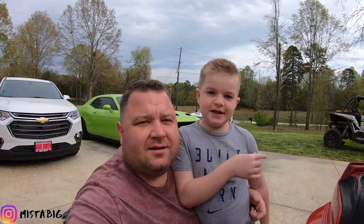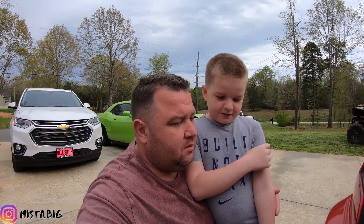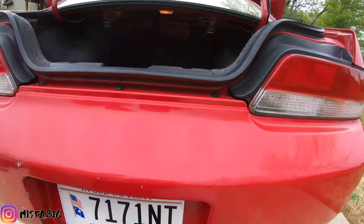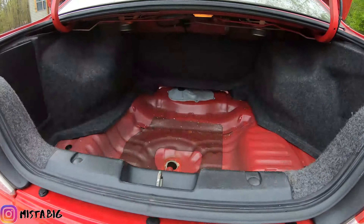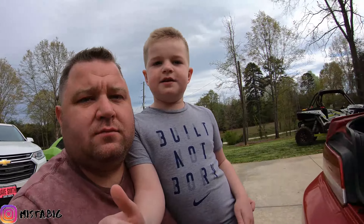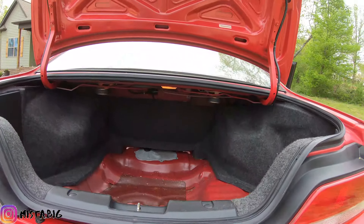Today me and my dad went to the DMV to get a license for the Red Prelude right here, and we're going to put the license plates on and get a registration on it. The other reason we're recording is because we're going to clean out the Black Prelude and put all the carpets in, since it's about to rain tomorrow, so we're going to put this all together really quick.